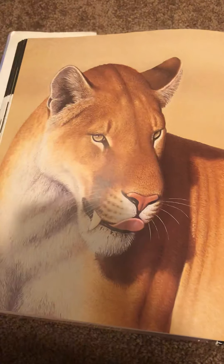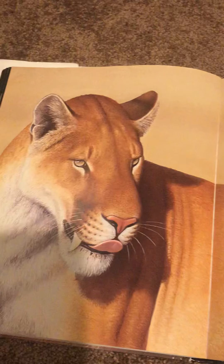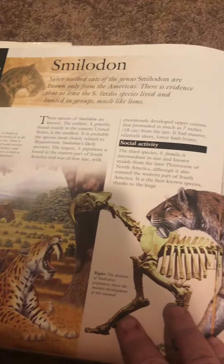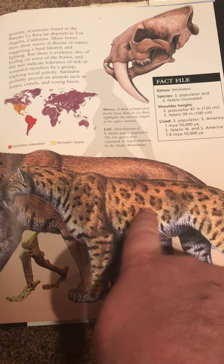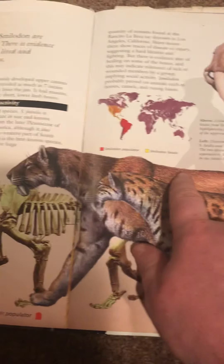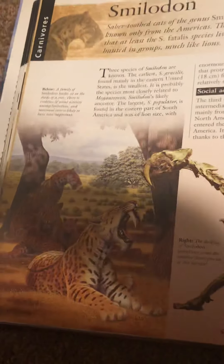There's Xenosmylus — pretty interesting artwork. And then there's Smilodon: Smilodon Fatalis and Smilodon Populator. And here's a skeleton of Populator, and here's a picture of Fatalis.